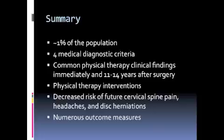Physical therapy interventions focus on treating the clinical findings through flexibility training, strength training, postural adjustments, and manual therapy. Physical therapy decreases the risk of cervical spine pain, headaches, and disc herniations. Finally, there are numerous outcome measurement tools that can be used to determine patient progress, including the neck disability index, the numeric pain rating scale, the visual analog scale, and the SF-12.